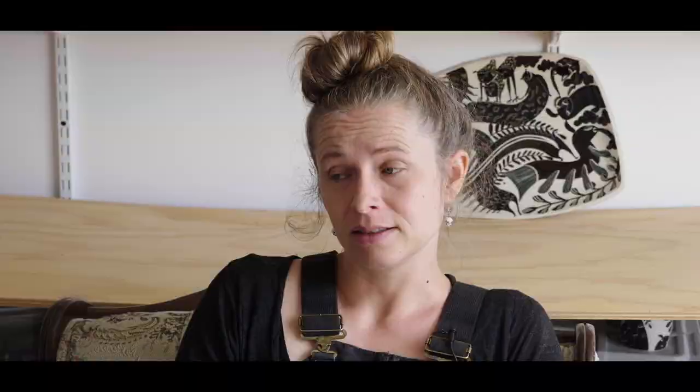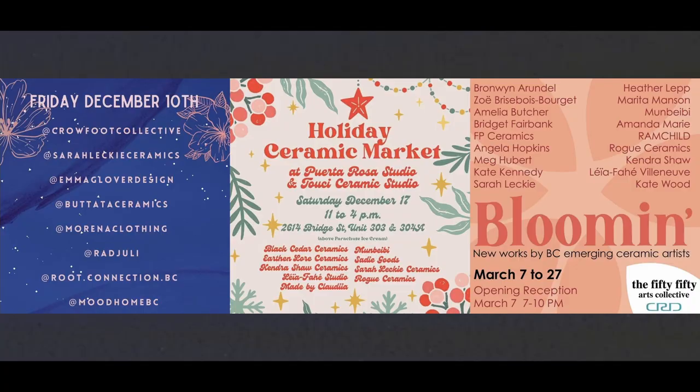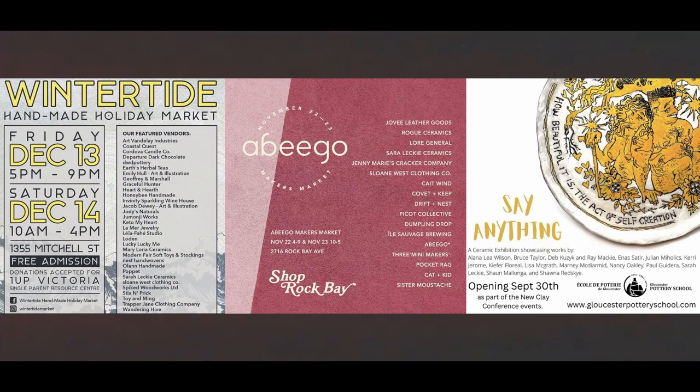I usually only work six months a year and live in Victoria, which feels a little bit phenomenal. I think it's because I'm pretty efficient and productive, as well as people liking to buy my work. I usually sell it at markets and shows.